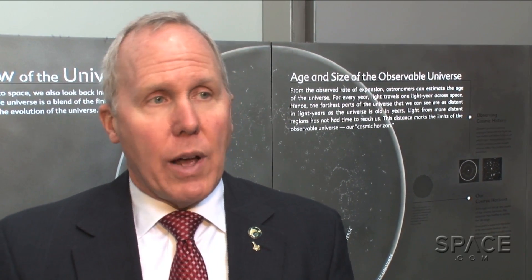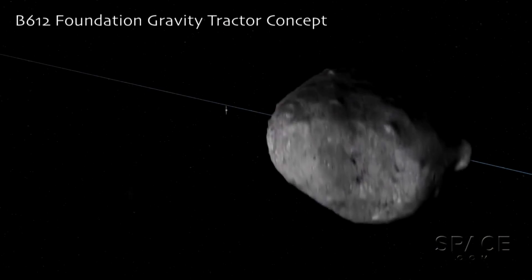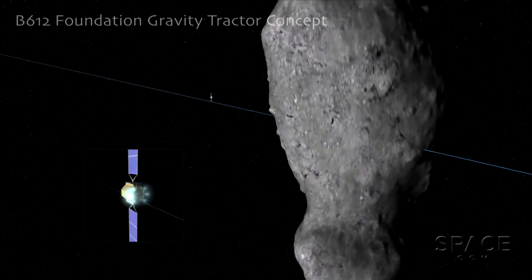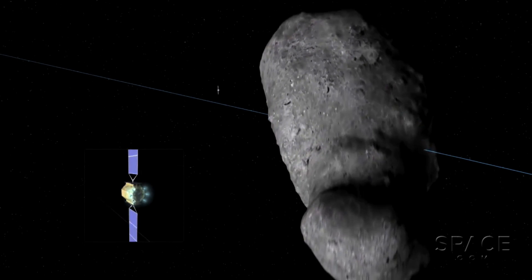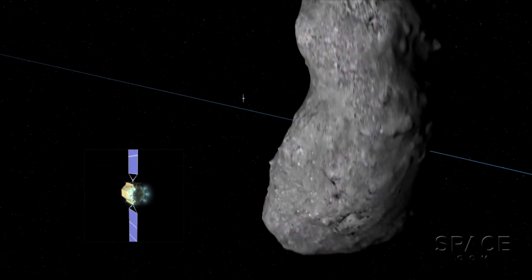What are some of the strategies for harmless deflection? There are three main ones. The most elegant is probably the gravity tractor. If you have a small asteroid with lots of warning time, you can park next to an asteroid, and the mutual gravitational tug will slowly change the velocity of that object as your spacecraft tows it with this miniscule amount of gravity — so that you can make it miss its appointment with Earth ten or twenty years later.